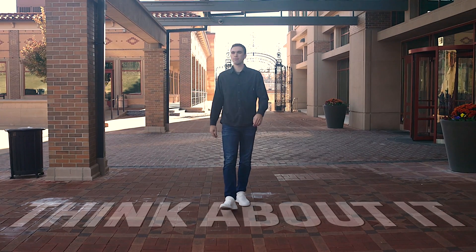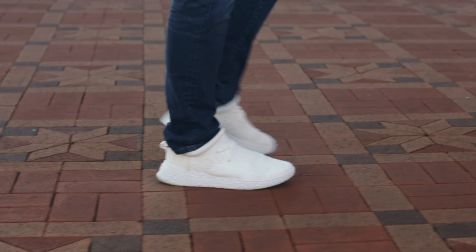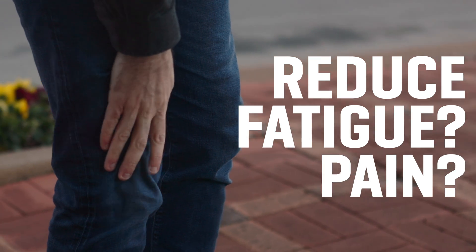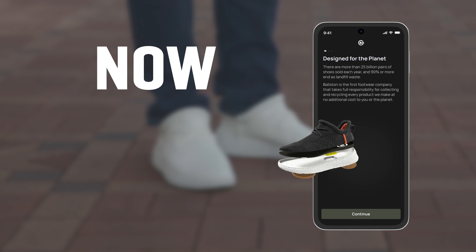Think about it. Every move forward begins with our feet. What if our feet could communicate with us? Could they tell us how to move to improve our health, reduce fatigue, pain, and prevent injury? Thanks to Ballastin's revolutionary technology, now they can.